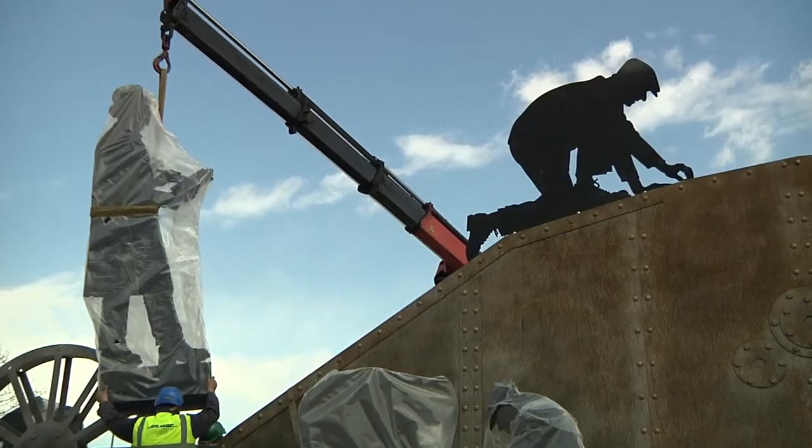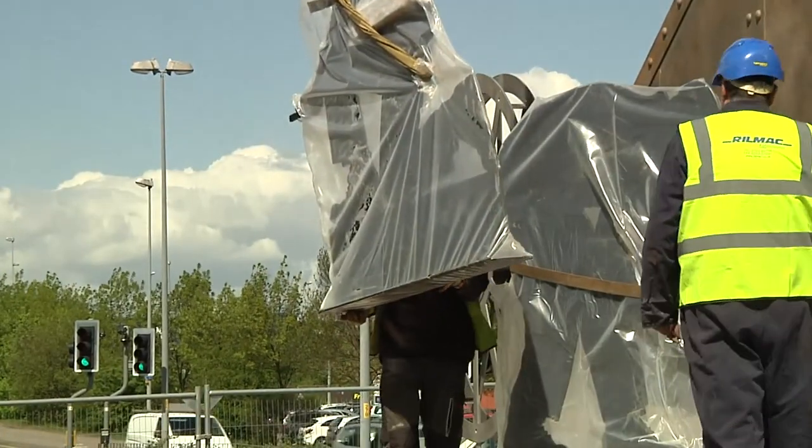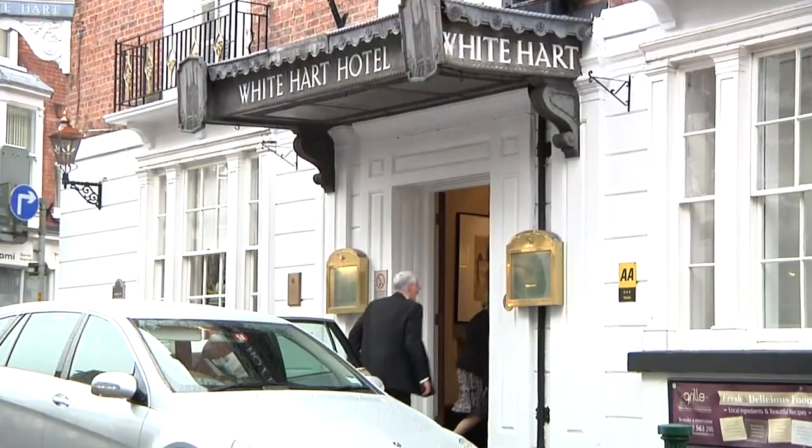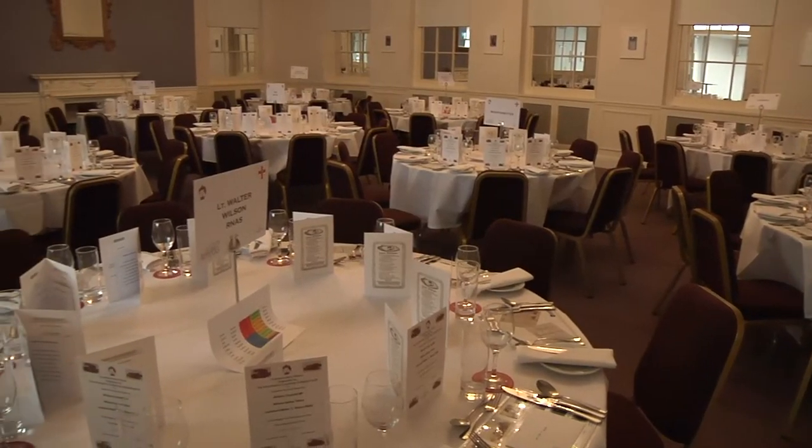The figures were protected under polythene and then polished to be ready for the official unveiling ceremony. Thirty-six hours before the unveiling, Rilmak were invited to a commemorative dinner at the White Hart Hotel.